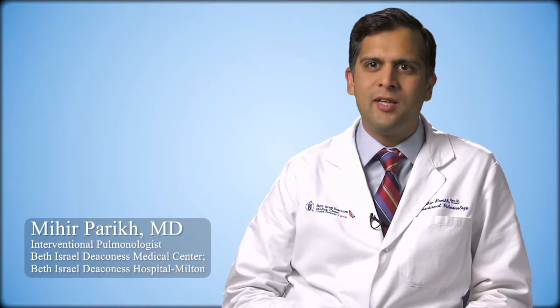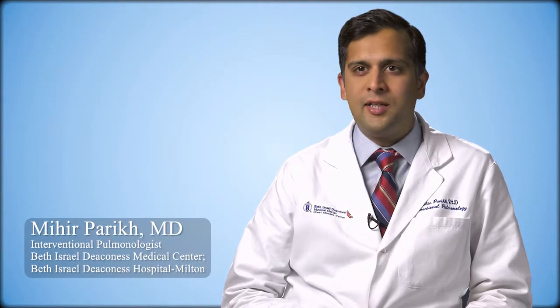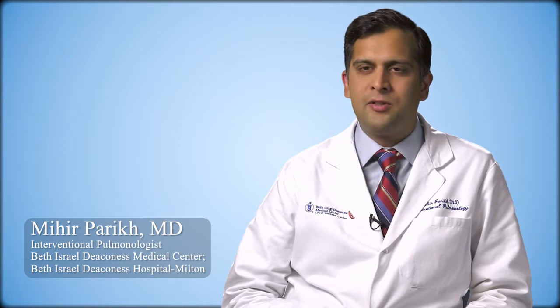Hello, my name is Mihir Parikh. I'm one of the interventional pulmonologists and I see patients at Beth Israel Deaconess Medical Center and here at Beth Israel Deaconess Milton. As an interventional pulmonologist, I do a lot of procedures in and around the lung.